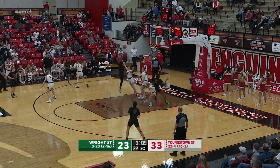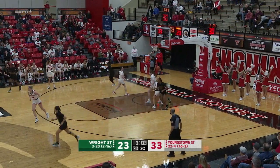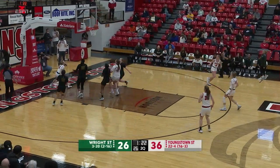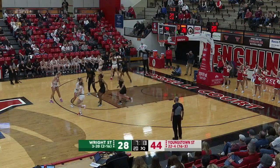Ball now back in the hands of White, trying to drive inside on Callahan. Ball was batted out to Chelsea Olsen, finds Magestros in transition. Her layup is good from the left — the game for Wright State.